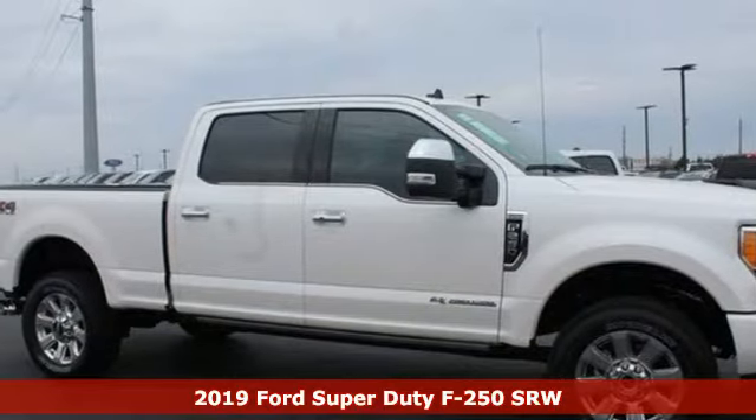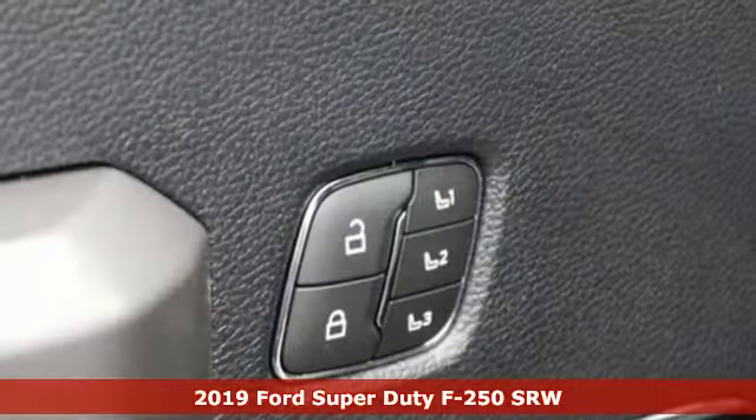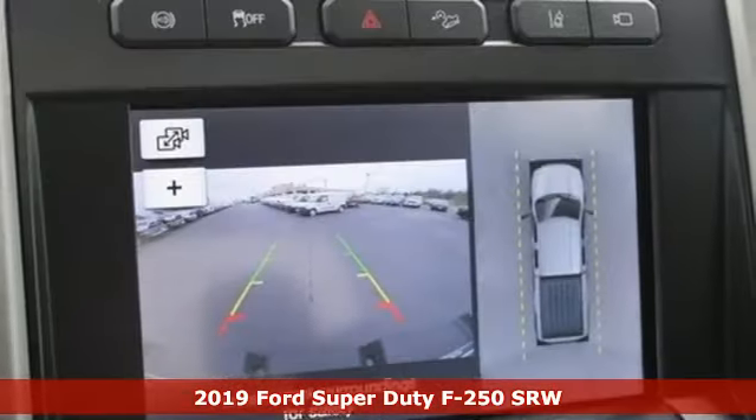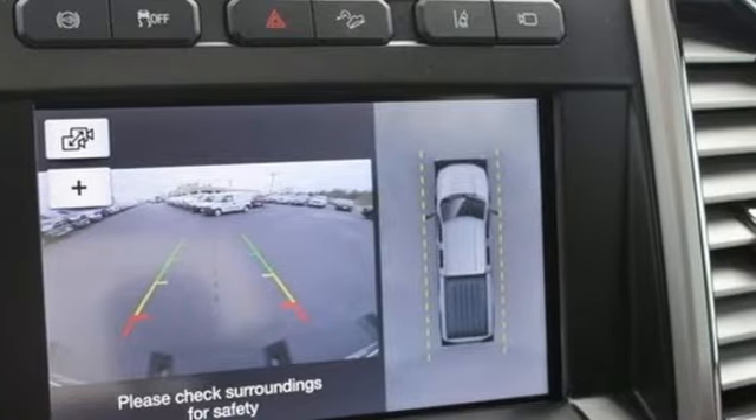It's a new 2019 Ford Super Duty F250 single rear wheel. Every generation has its Ford, this one's yours. And with features like these, every drive's a pleasure.